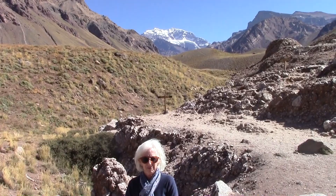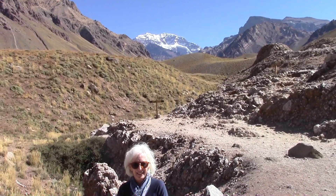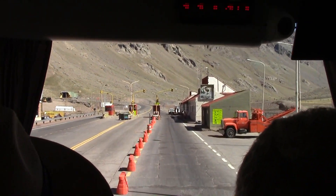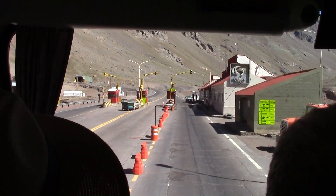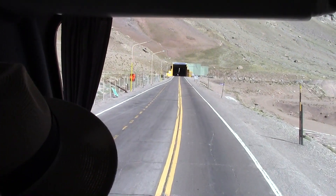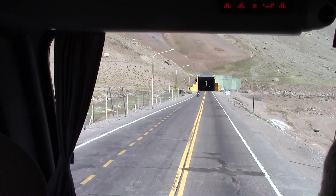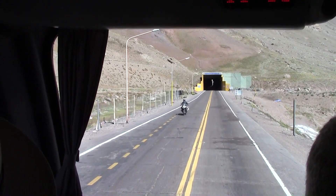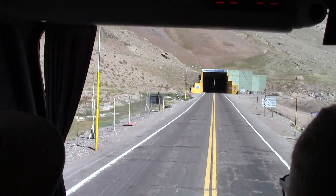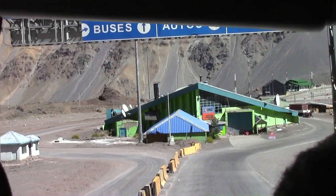We have the highest mountain in the western hemisphere. The border is in the middle of the tunnel — there is a little sign indicating the limit of Argentina and then another little sign. Here we are now in Chile.